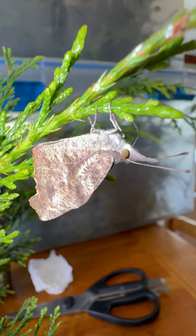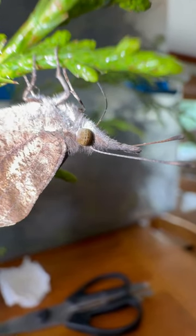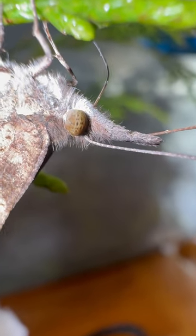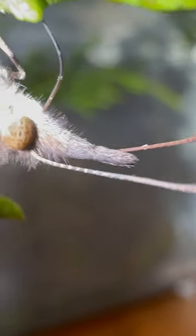Check out the southern snout butterfly. The snout butterfly is named because it has this big old schnoz — look at the nose on this thing in between the antennae.